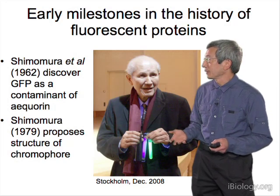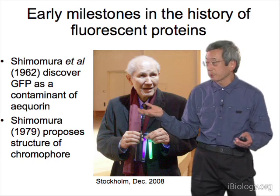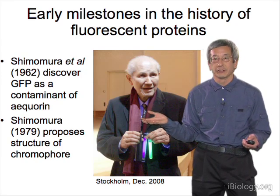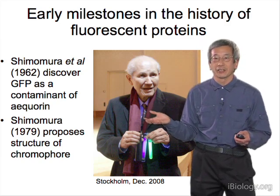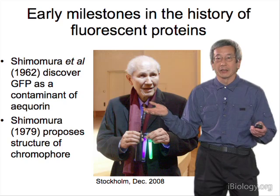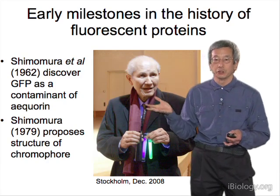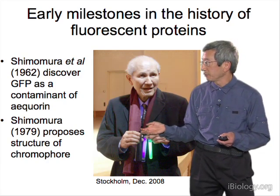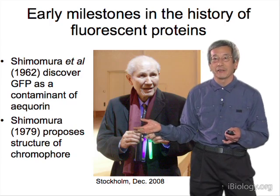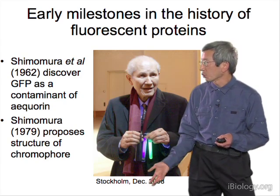The man who discovered that phenomenon is Osamu Shimomura. In 1962, he published his first paper on aequorin — the protein he was most interested in, which converts chemical energy into light. He also mentioned a contaminant in the purification, a greenish protein that fluoresced green, and later noted it changed the color from the blue of aequorin to the green of GFP. In 1979, he proposed the structure of the GFP chromophore based on surprisingly little evidence, but got it almost completely correct.